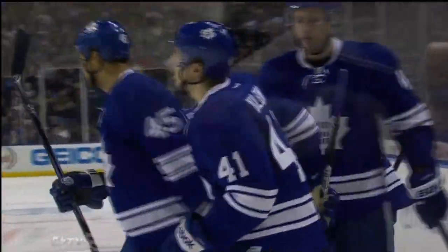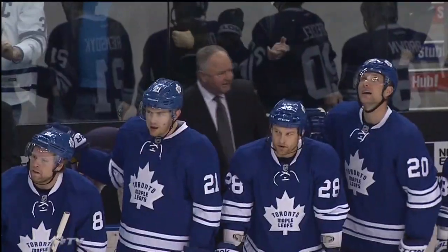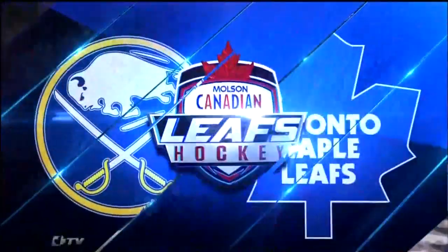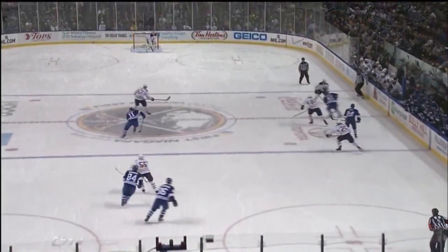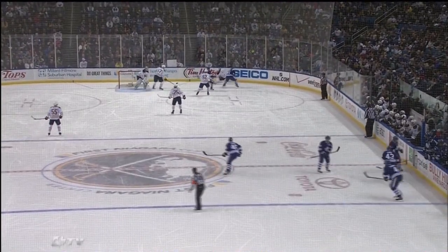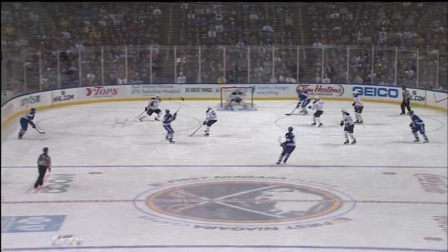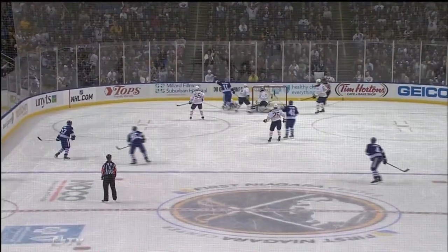The Leafs jump out in front, but what a play by Kuhleman as Jay McClemon will get the rebound and pot it home. But Kuhleman's work is the difference in this. Watch this forecheck — he pushes Leopold right off the puck from behind, just enough not to get a penalty. Puck recovery, walks out of the corner, goes through two people, and then there's the original shot off the post.